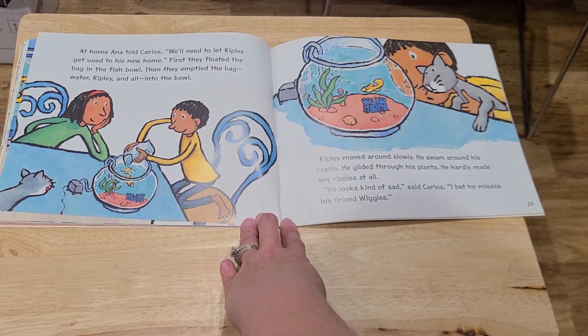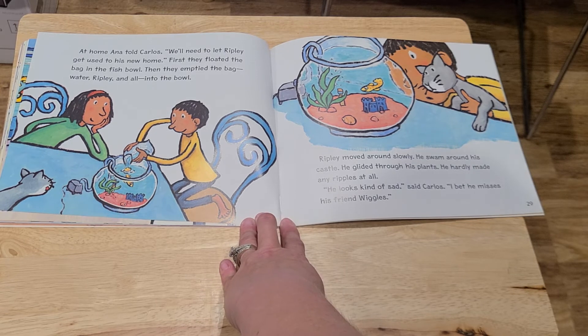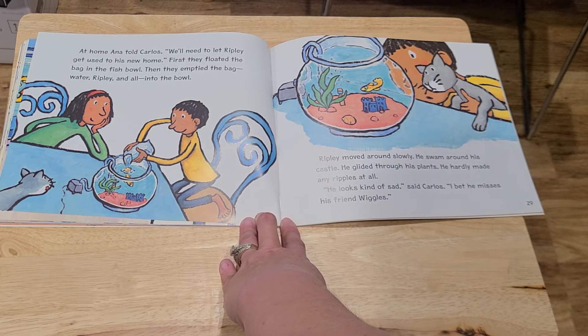At home, Anna told Carlos, "We'll need to let Ripley get used to his new home." First, they floated the bag in the fishbowl. Then they emptied the bag of water, Ripley and all, into the bowl. Ripley moved around slowly. He swam around his castle. He glided through his plants. He hardly made any ripples at all. "He looks kind of sad," said Carlos. "I bet he misses his friend Wiggles."